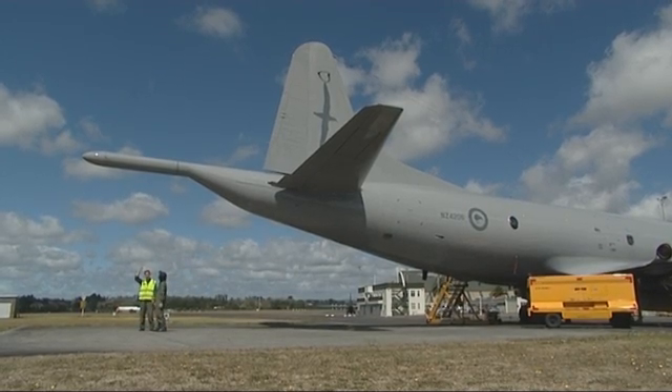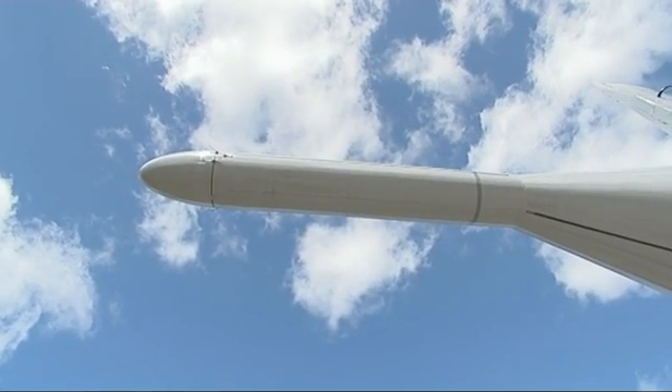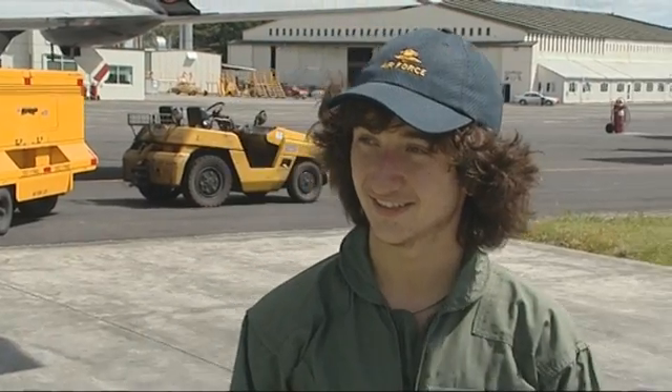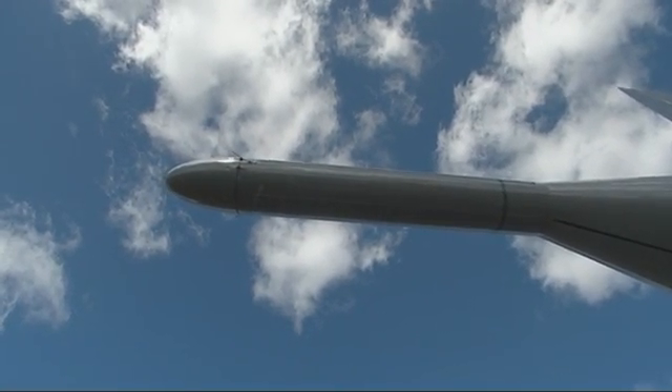Right above us is the MAD boom. In there is a sensor that follows the Earth's magnetic field as we fly around in it. It measures little disturbances in the Earth's magnetic field — these disturbances might be a ship in the water, or a submarine, or even a shipwreck. If we fly over it, near it, or around it, this thing will pick it up.